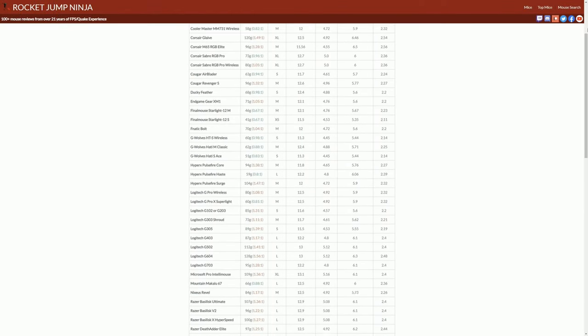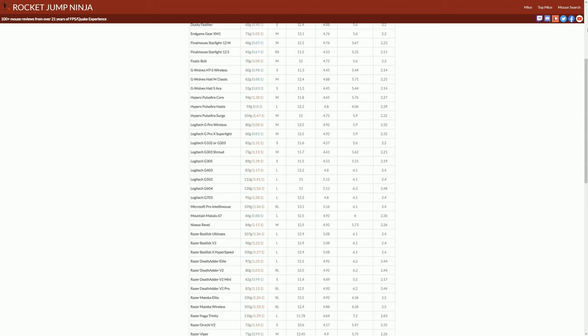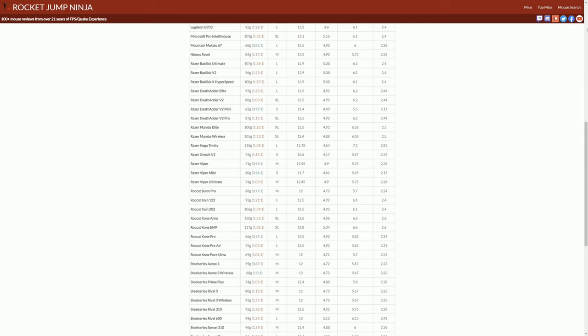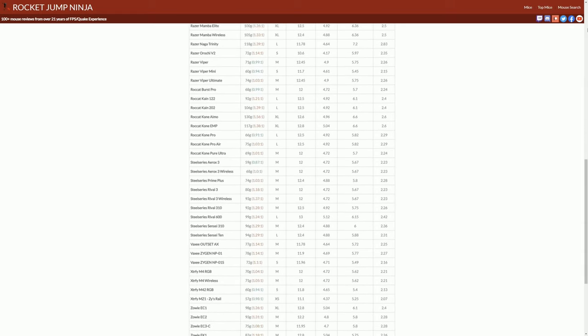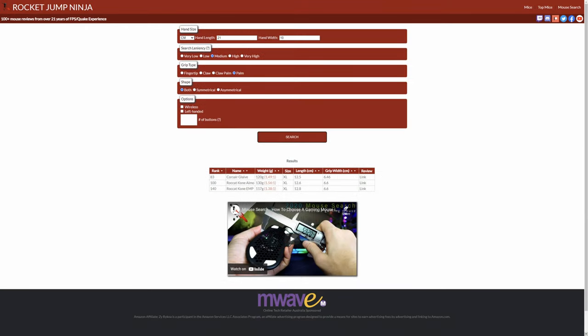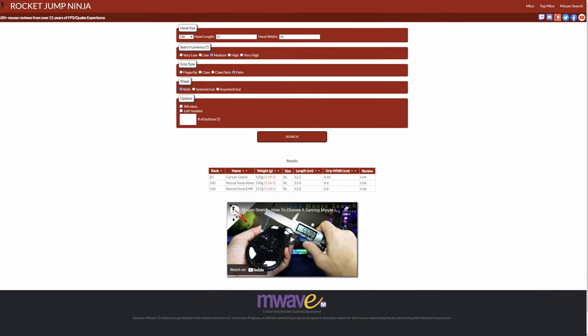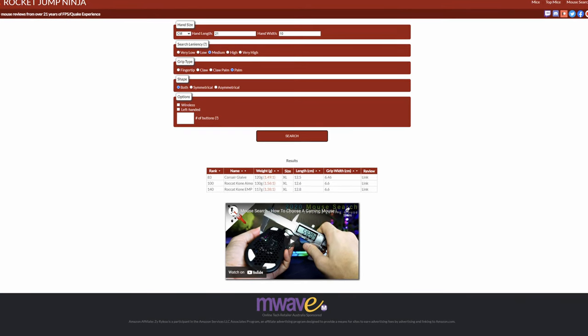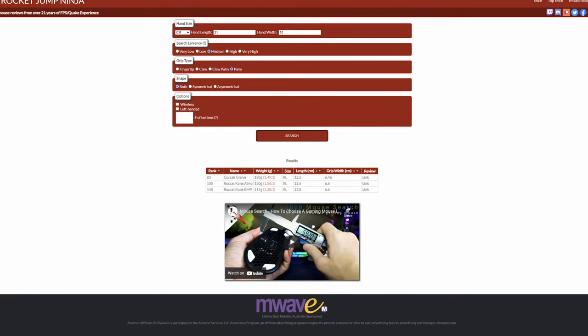A really great resource for figuring out what kind of size mouse is best for your hands — Rocket Jump Ninja actually has a great table on his website that allows you to look at the size of each mouse. He does a measurement system based on the size of your hand and ranks mice small, medium, large, extra large. You can measure your own hand, figure out which of those sizes match with his table, and sort and filter for only the ones that are meant to fit your hand.